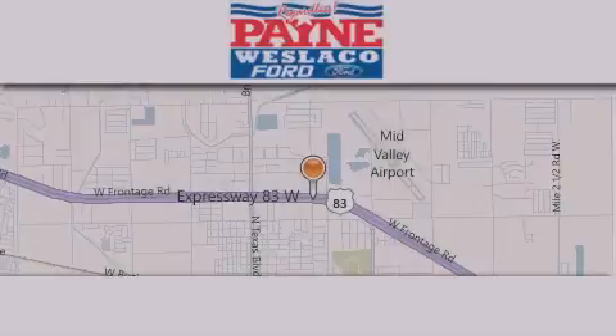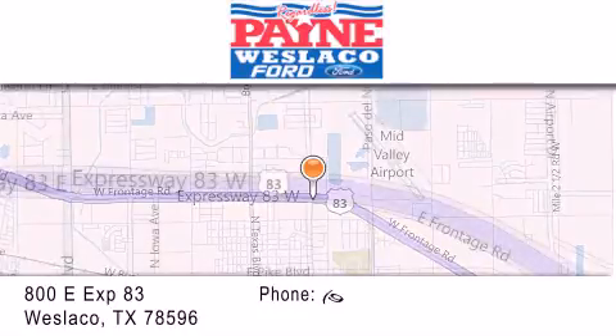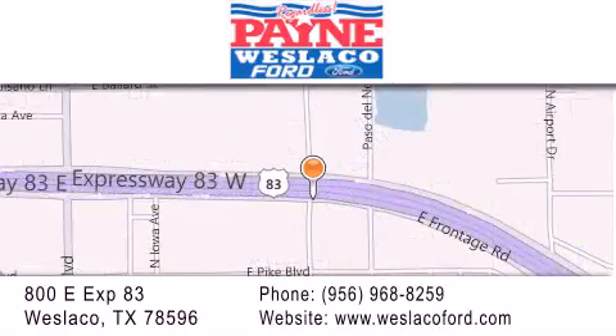Thank you for considering Payne Westlico Ford for your next luxury vehicle. If you have any questions, please visit our website, give us a call, or stop by our dealership at 800 East Expressway 83 in Westlico.